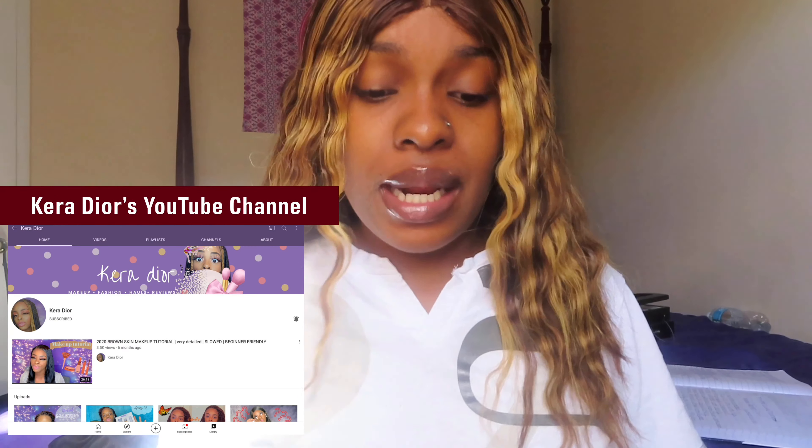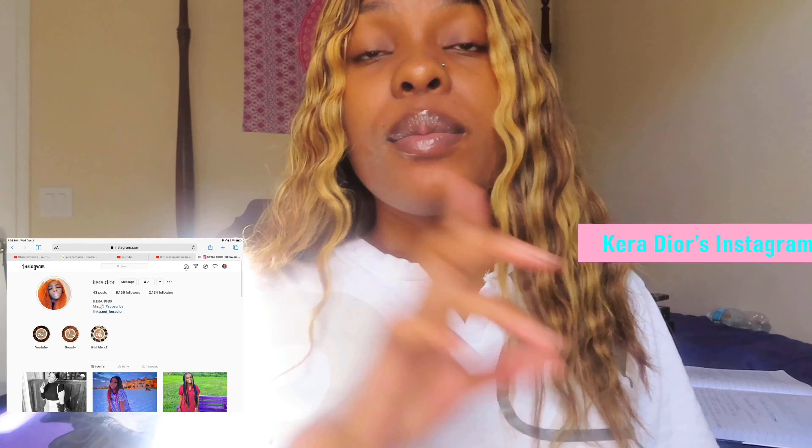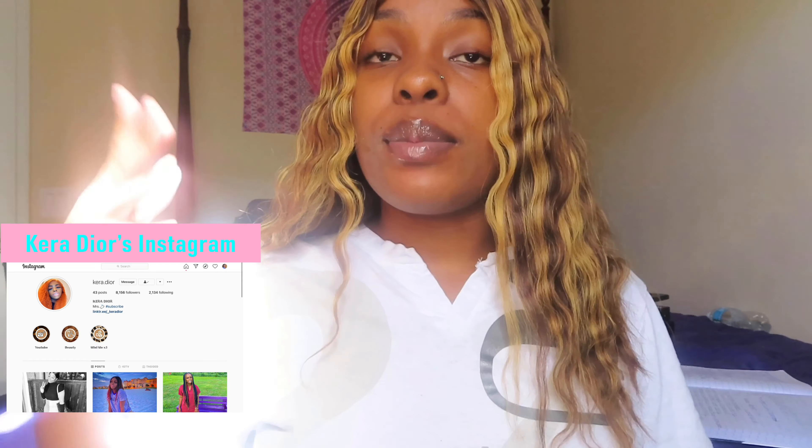As you guys know I did crimp my hair for the last video and I have my crimps in today again. Before we get into today's video I'm going to give you guys a shoutout of the day. The shoutout of the day is going to Kira Dior — her channel features makeup, fashion hauls, and reviews. Everything will be in the iCard, description, and on the screen so you can go ahead and subscribe to her channel.